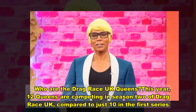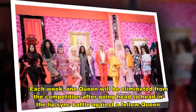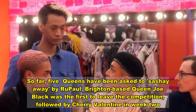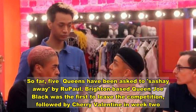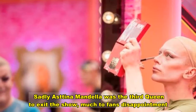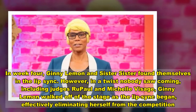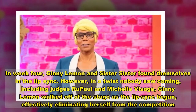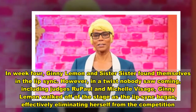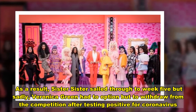Who are the Drag Race UK queens? This year, 12 queens are competing in Season 2 of Drag Race UK, compared to just 10 in the first. Each week, one queen will be eliminated from the competition after going head-to-head in the lip-sync battle against a fellow queen. So far, five queens have been asked to sashay away. Brighton-based queen Joe Black was the first to leave the competition, followed by Cherry Valentine in Week 2. Sadly, Astina Mandela was the third queen to exit the show, much to fans' disappointment. In Week 4, Ginny Lemon and Sister Sister found themselves in the lip-sync. However, in a twist nobody saw coming — including judges RuPaul and Michelle Visage — Ginny Lemon walked off of the stage as the lip-sync began, effectively eliminating herself. As a result, Sister Sister sailed through to Week 5.